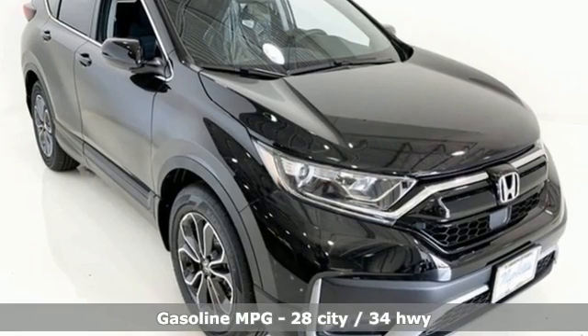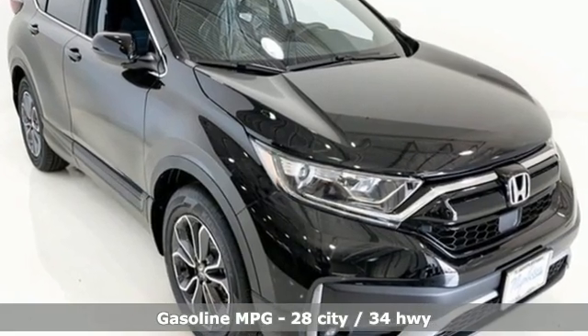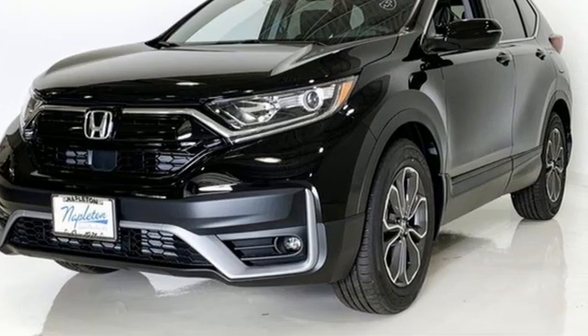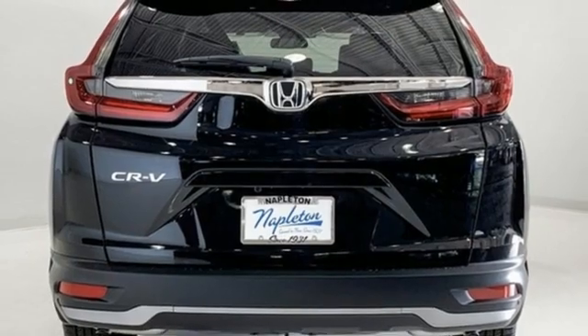Intercooled turbo inline four-cylinder engine. Dual zone climate control. External memory control. Digital instrument gauges. Front heated bucket seats. Remote engine start.